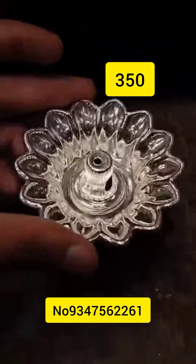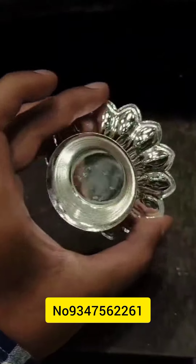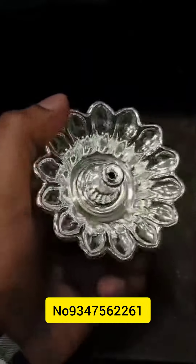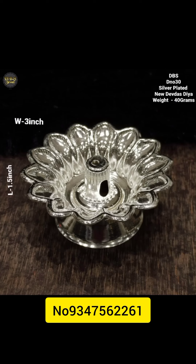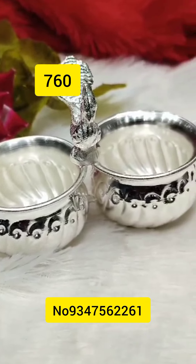Hi friends, I have a collection of German silver items. There are also plates, glasses. This is a very good collection of German silver.